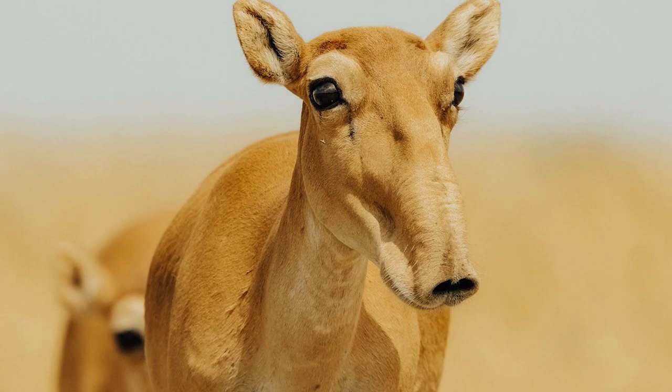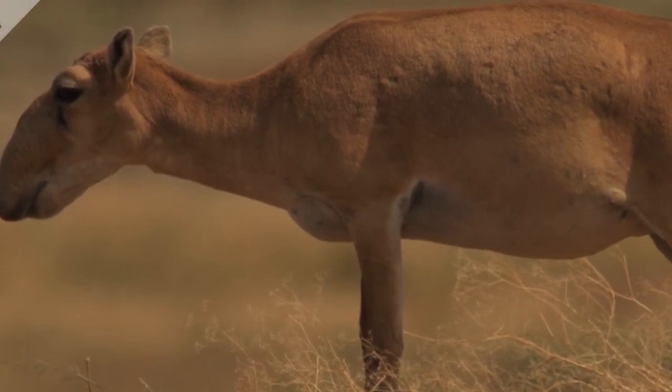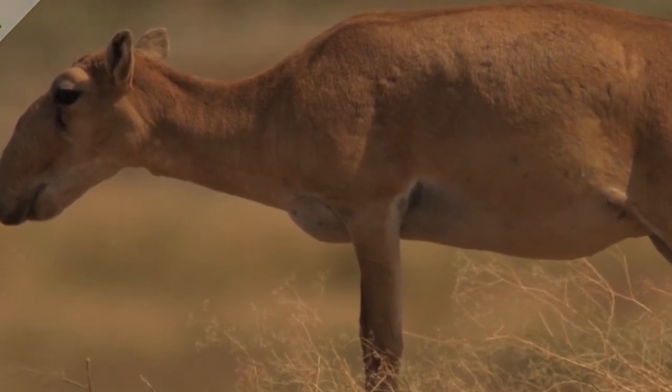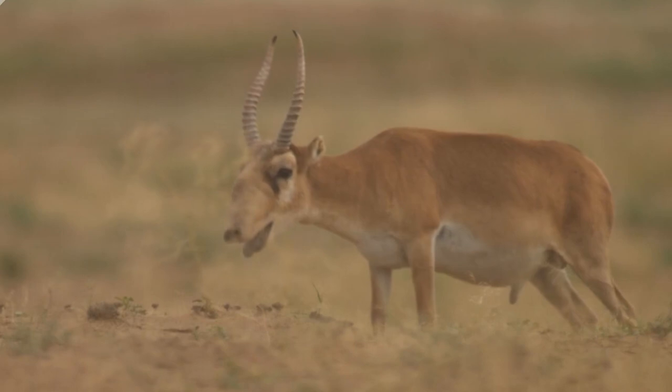Number 17: Saiga Antelope. This beautiful antelope has an unusual snout with large, down-pointed nostrils, not unlike what's found on an anteater. In addition to its extraordinary appearance, it is distinguished by a remarkable, and tragic, backstory.